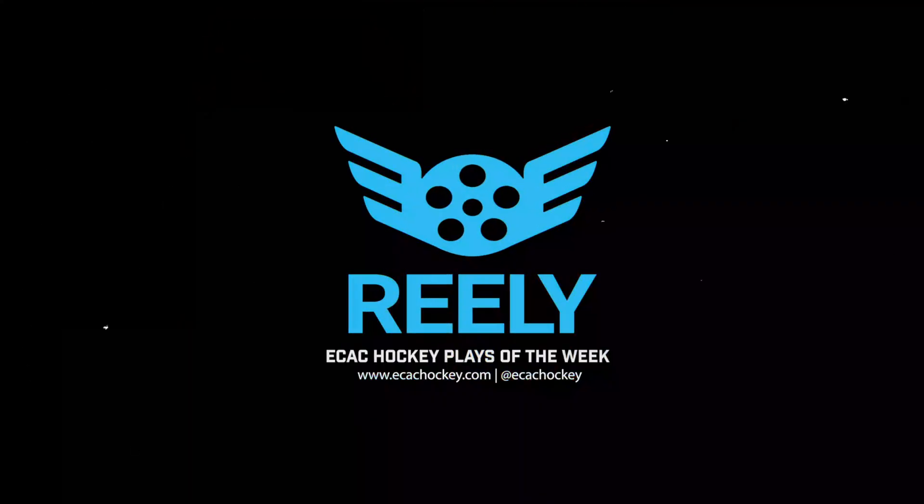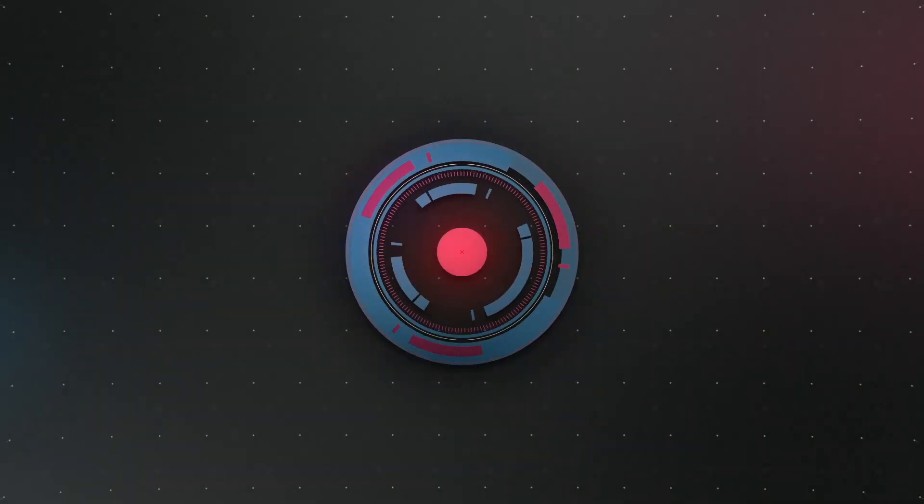Another week of college hockey in the books means another week of women's top plays presented by Really.